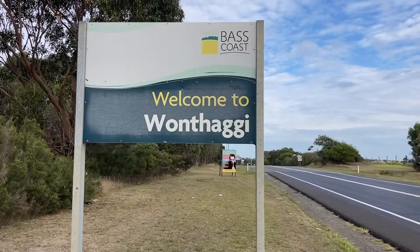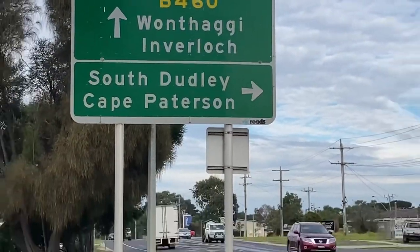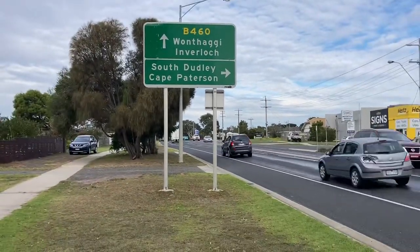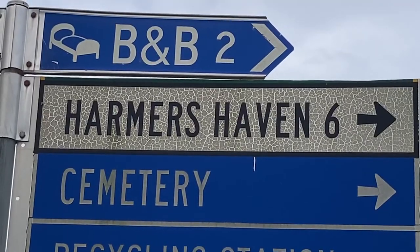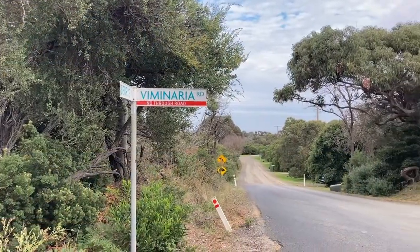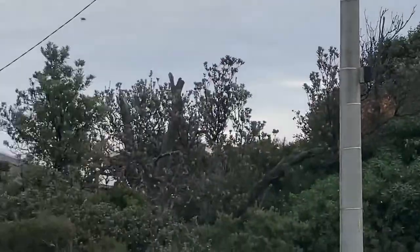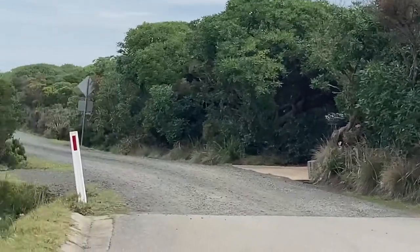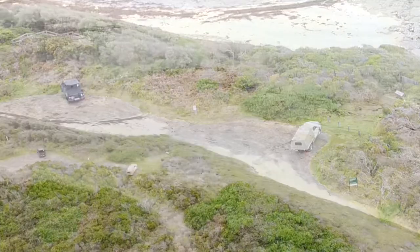I'm Rick and it's my pleasure to showcase a high-value dive site called Harmer's Haven, on the Bass Coast. You get there by going through One Tree, turn right down South Dudley Road, turn right again down Berries Road, then yet another right up Viminario Road, do a left up on the area road, and you'll find yourself in the car park at Harmer's Haven.